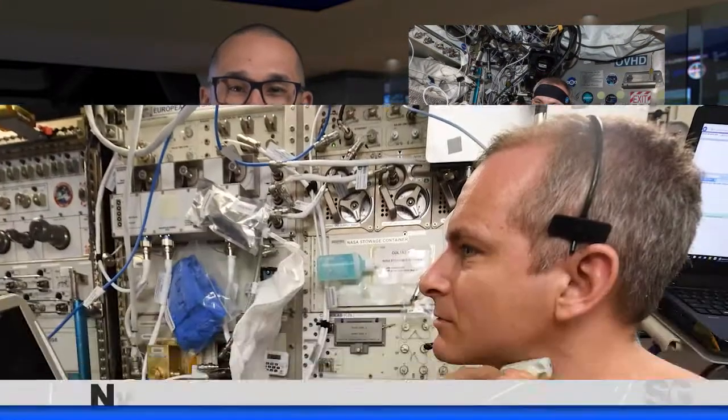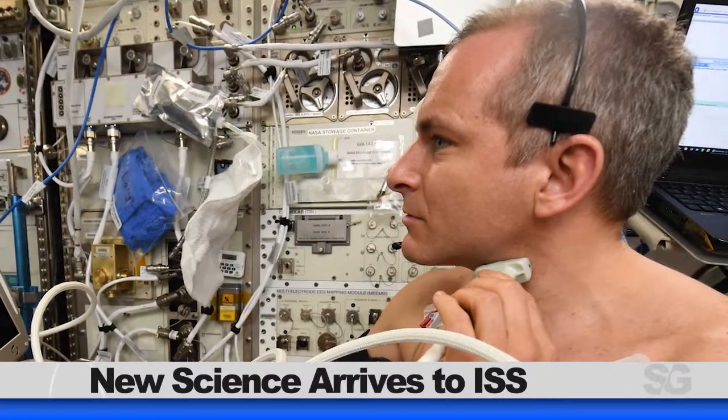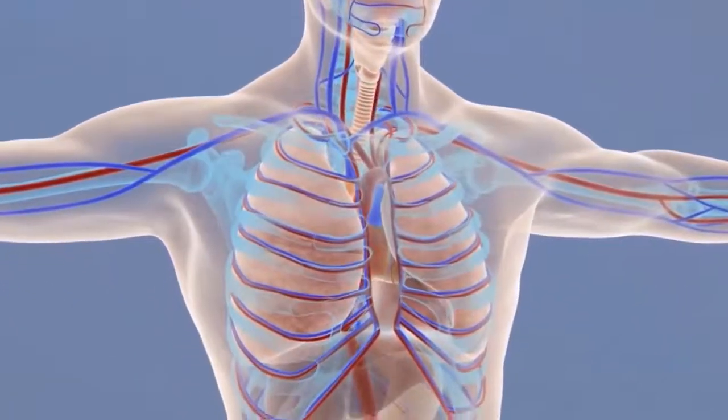New experiments arriving to the station on Cygnus will challenge and inspire future scientists and explorers. One highlight is the Vascular Aging Investigation, which will test the relationship among crew members' metabolism, aging arteries, and aging bones.